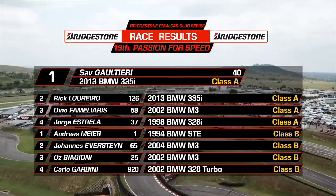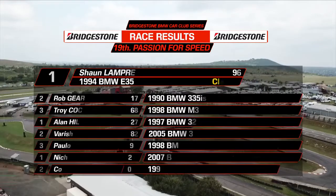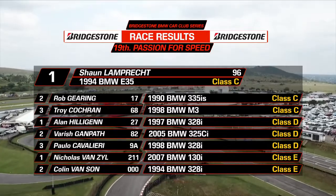A super effort from Andreas Mayer — he comes up to take Class B ahead of Everstein, Baggioni, and Gobini, who recovered for fourth place. Down in Class C it was Lumprecht and Deering beating out Troy Cochran. Hilligen takes Class D and Fonsell takes Class E.